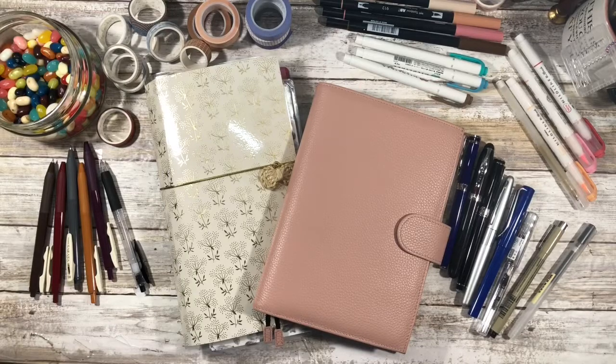Hi guys and welcome back to my channel. My name is Johanna and for those of you who are new here, welcome. And for those of you who are returning, welcome back. In today's video, I'm going to be sharing my planner and journal favorites for 2020, and if that is of interest to you, please stay tuned.